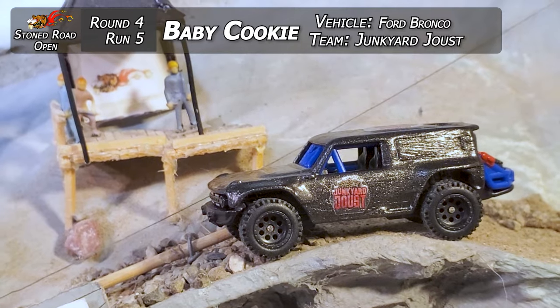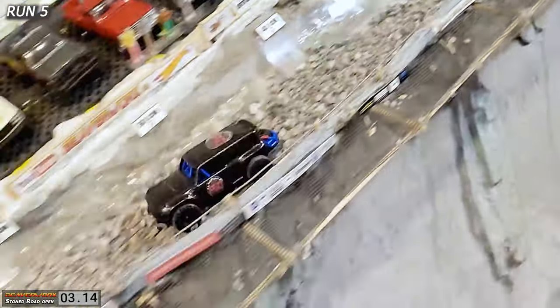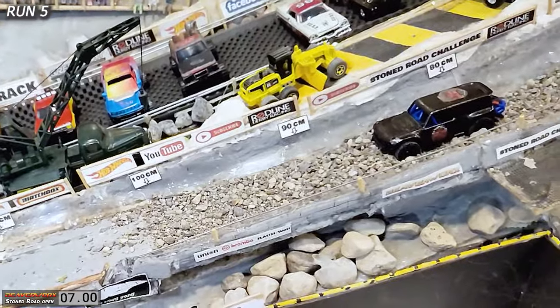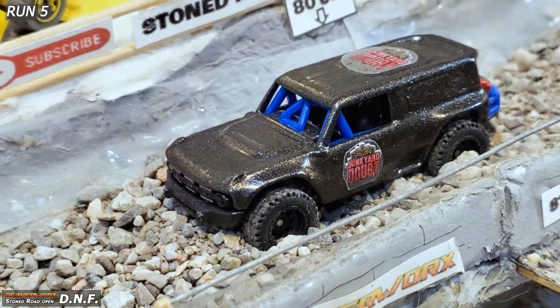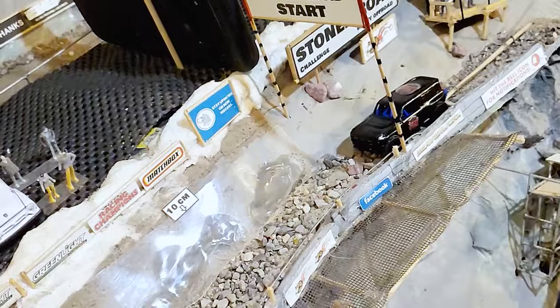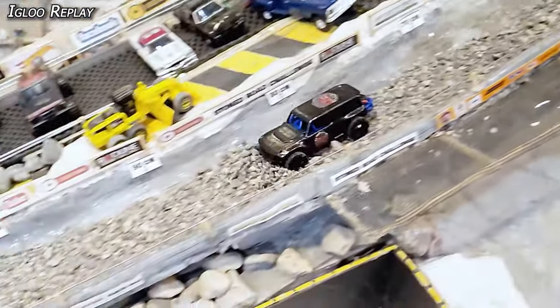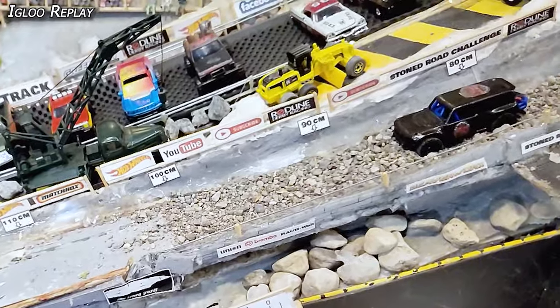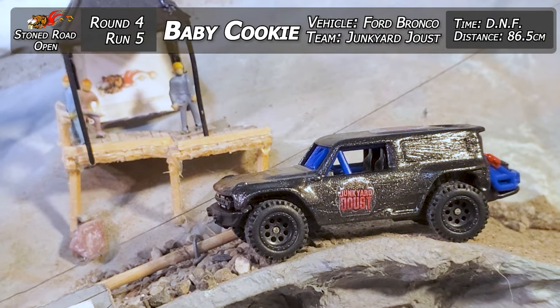Run five — Baby Cookie getting ready to take that Junkyard Joust Ford Bronco down. This is the premium version with the rubber tires, didn't quite make it the first round. Going down, she got on top of it, getting some good speed right into the deep stuff — and again, it just ate that Bronco, sucked right down into those rocks and didn't move. The premium's got a lot of weight and not much clearance. Didn't make it out of the deep stuff — 86.5 centimeters, even a little less than she did on the first run. Checking the replay: looks good at the top bouncing on the rocks, but once she sinks in early, that's going to write it off. Baby Cookie Junkyard Joust in that Bronco — 86.5 centimeters and a DNF.